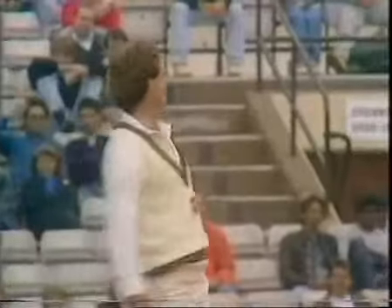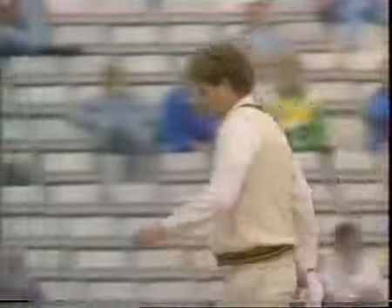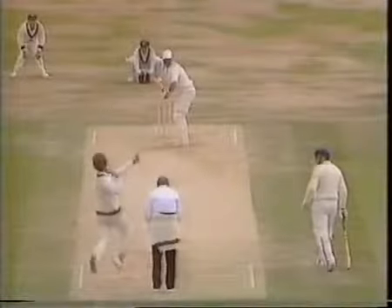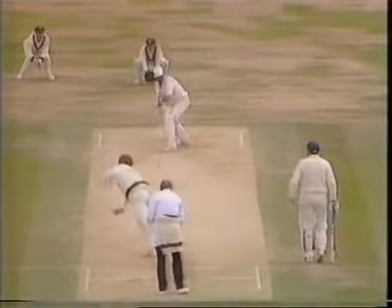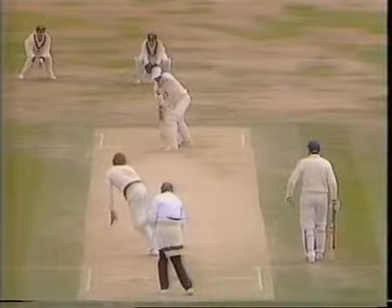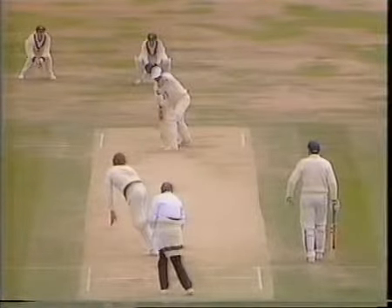Another huge appeal, and this time Alderman really thought he got his man. If that ball went from leg to off, it must have been perilously close. Pitching outside the off stump, coming back a little — a good shout.